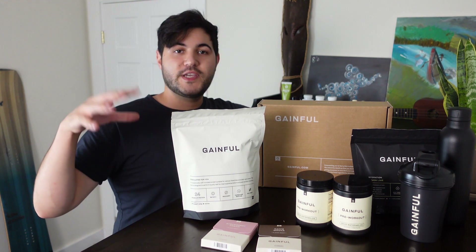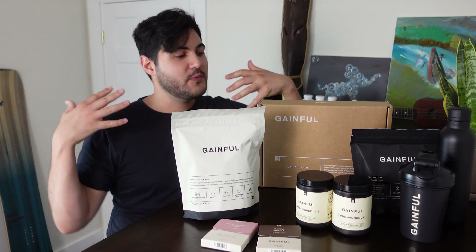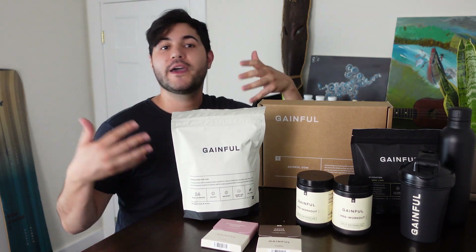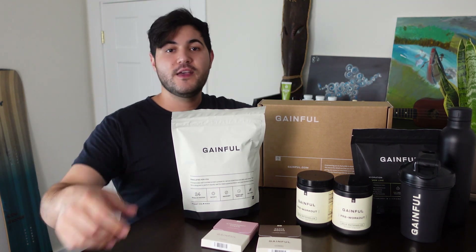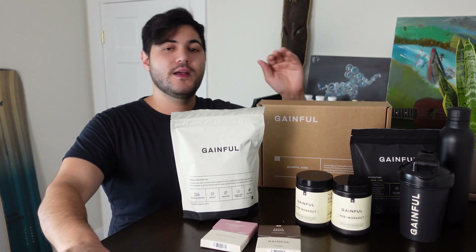On top of all that, they actually have in-house registered dietitians you can ask questions, get to know what your products are, understand why you're getting them, things like that. So if you do have any second opinions or you want to add some things but you're not totally sure, hit them up.